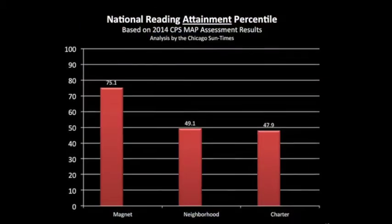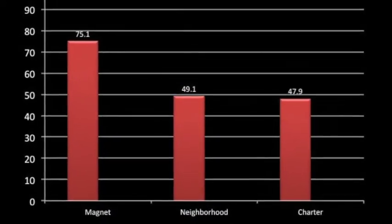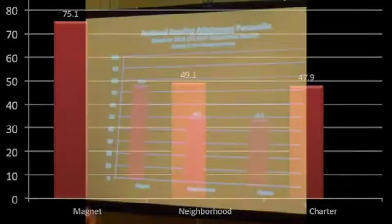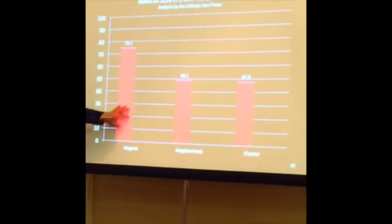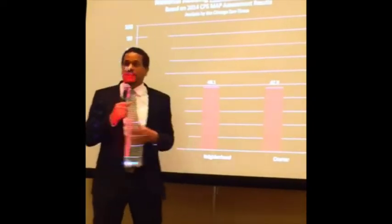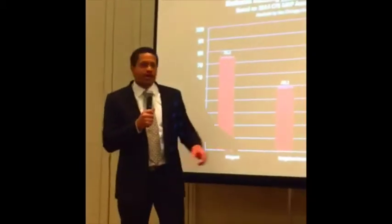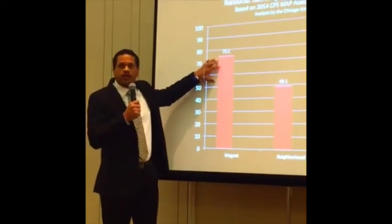When you look at student achievement data in Chicago, you have to ask: with all that advantage, not only do you not measure up to the magnets — you don't even measure up to the neighborhood schools. What charter advocates like to say is that charters have similar achievement to neighborhood schools but do it at much less cost. But when you compare them to what you're supposed to compare them to, you see the achievement is lacking.